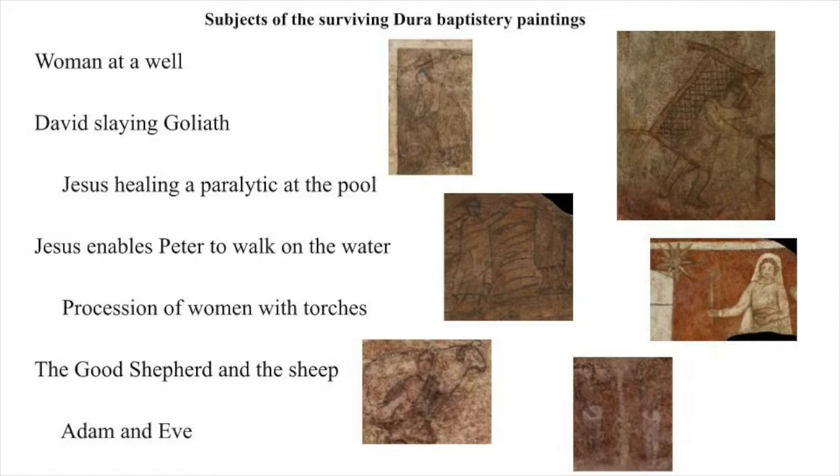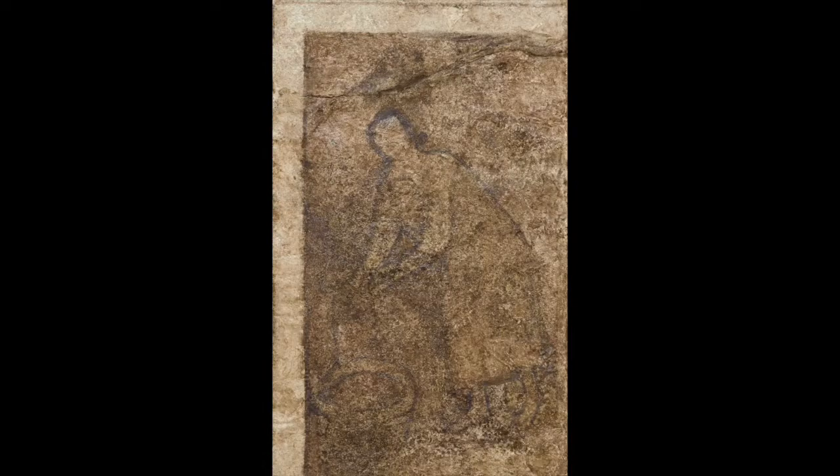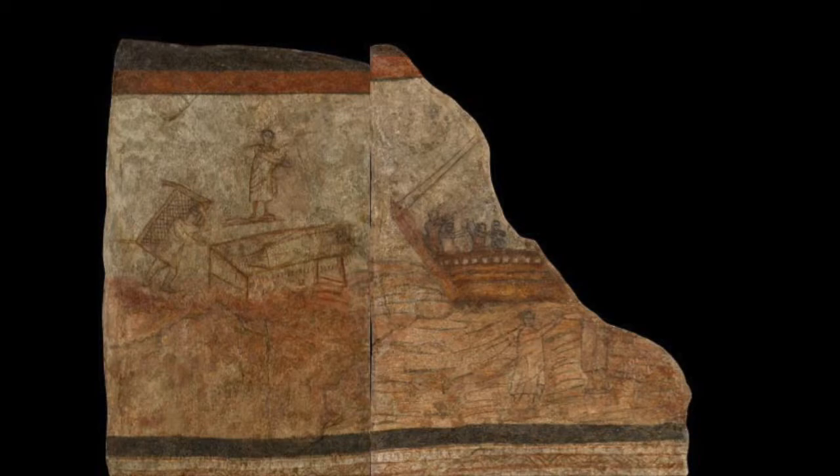Several themes run through the surviving Dura baptistry paintings, obviously or subtly appropriate: water, shepherds, and marriage. Reference and meaning can be fluid — the imagery is susceptible imaginatively to more than one interpretation. The theme of water is obviously appropriate to a baptistry. At the well at Sychar, Jesus promised the woman of Samaria, 'The water I shall give will become a spring of water welling up to eternal life.' Jesus is master of the waters when he walks on the Sea of Galilee, empowering Peter to do the same, and when he cures the paralytic at the pool. The painter has connected the two scenes, mingling the waters of Kinneret and Bethsatha by having them flow into one another. It may be that paintings now lost of other scenes of Jesus' miracles were linked by a river of water flowing from scene to scene — a motif appropriate to a church located on the banks of the great river Euphrates.